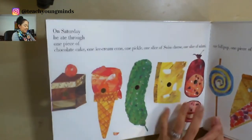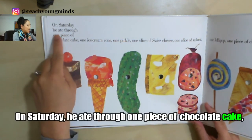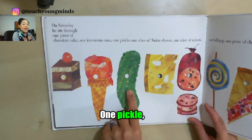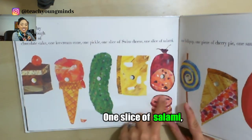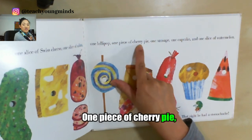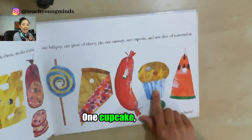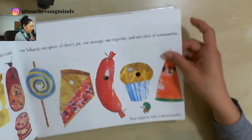Here's a big one — I really want you to use your eyes to look at the pictures when we come up to words we don't know. 'On Saturday he ate through one piece of chocolate cake, one ice cream cone, one pickle, one slice of Swiss cheese, one slice of salami, one lollipop, one piece of cherry pie, one sausage, one cupcake, and one slice of watermelon. That night he had a tummy ache.' That's probably why he was so sad!